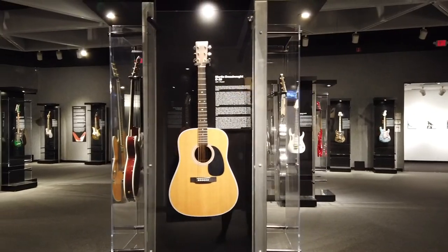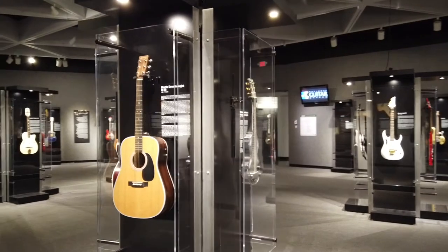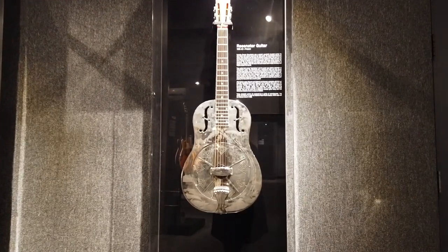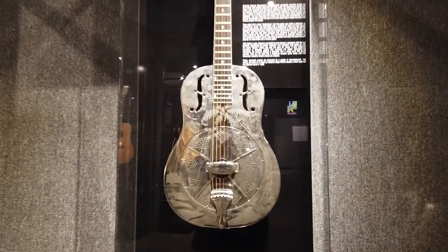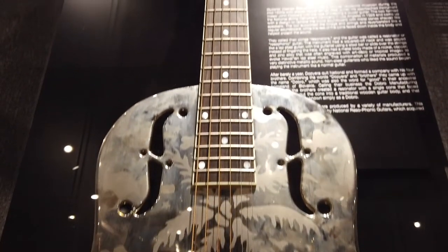These steel-strung guitars became the norm for American music, but they still weren't loud enough to compete in band situations or where other instruments were playing. In the 1920s, a company in California decided to trade tone for loudness and make a guitar with a metal body.